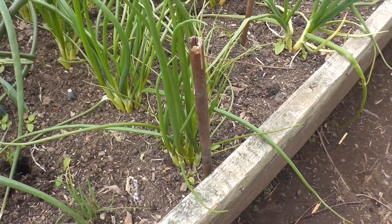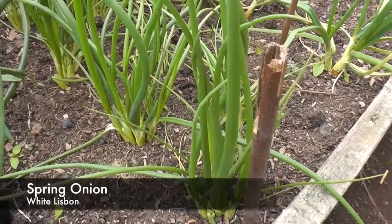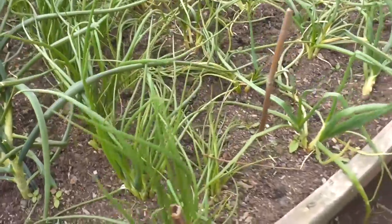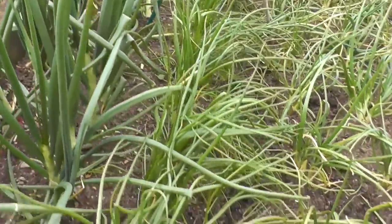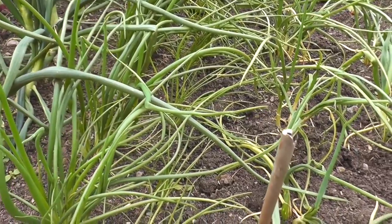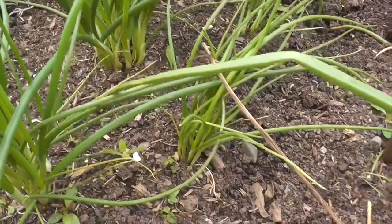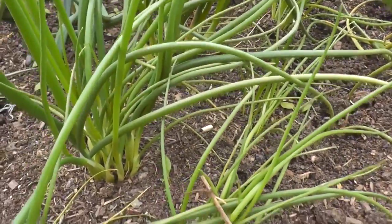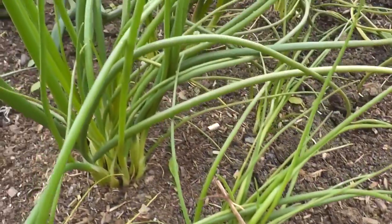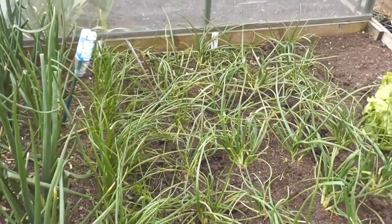I forgot to mention when I was in the onion bed - these are spring onions, the White Lisbon. As you can see they've bunched up quite nicely. These were sown by putting about 8 to 10 seeds in the module then planting the blocks out. This is the second batch - there's the original planting and that's the batch after, and you can see the difference in size. I've got one more in the greenhouse to go out and I'll show you those when we get to the greenhouse.